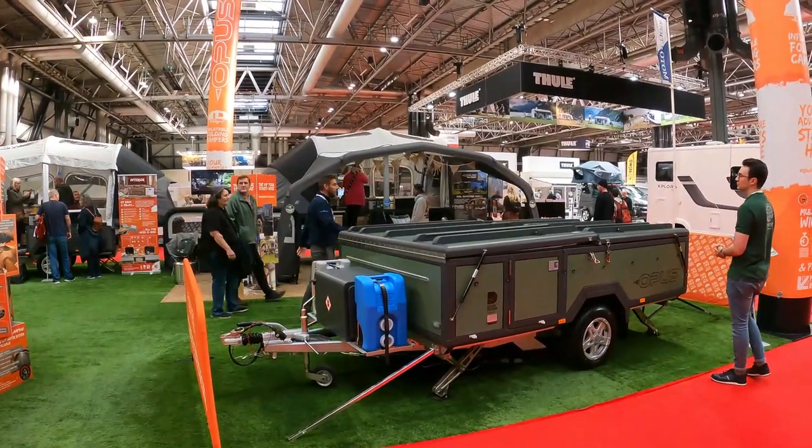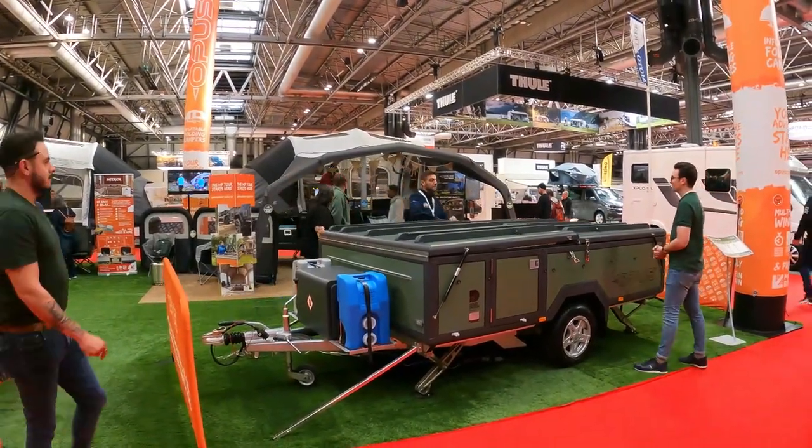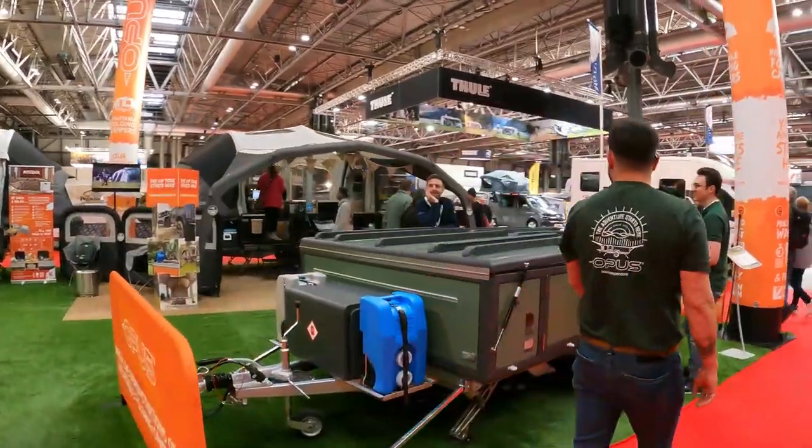This is all surrounded by over two metres of headroom, which really gives you an amazing internal space.